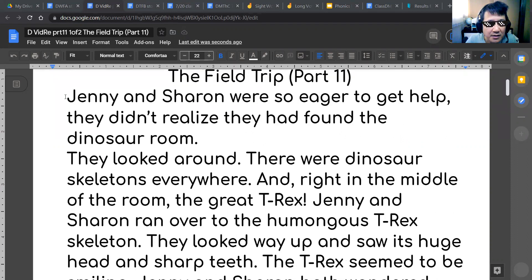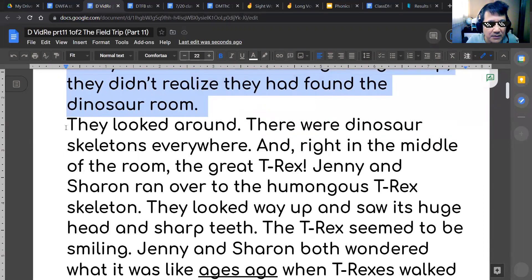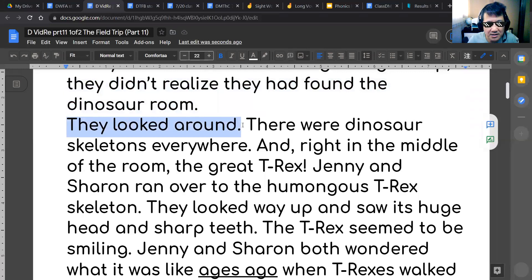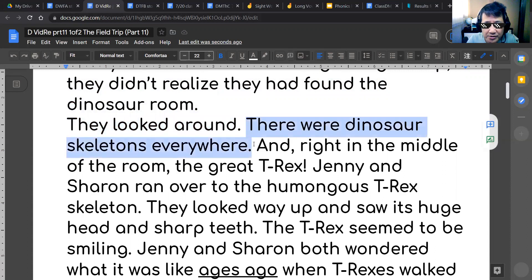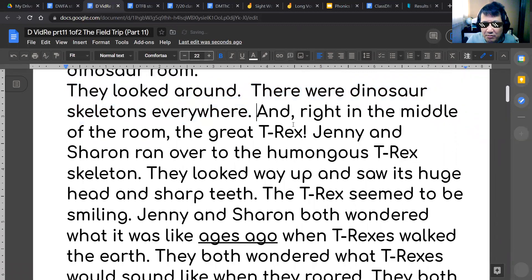Jenny and Sharon were so eager to get help, they didn't realize they had found the dinosaur room. They looked all around — there were dinosaur skeletons everywhere. And right in the middle of the room, the great T-Rex.